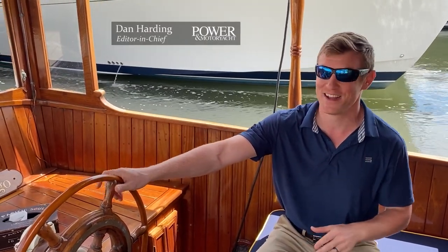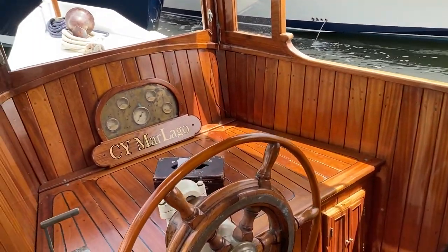We now interrupt the new boat coverage for something a little different and slightly more seasoned for the classic boat lovers out there. We've got a 1909 commuter yacht right here on the face dock at Palm Beach Boat Show that really needs a closer look. Come on aboard.